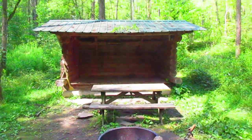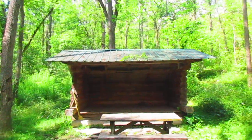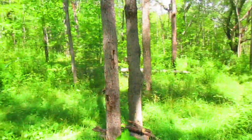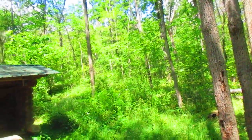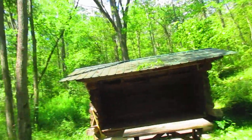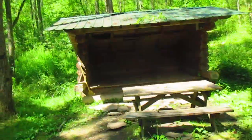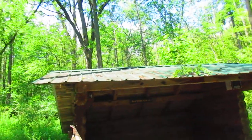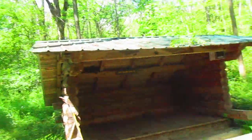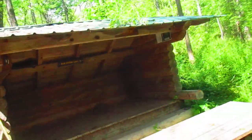This here is the Buck Settlement lean-to. It's off of the old Finger Lakes Trail — they actually moved the trail. But it's a really nice lean-to. I'd been here about 15 years ago and it's still in beautiful shape. I think it was something brand new when I was here originally. The people who have used it have really maintained it well.